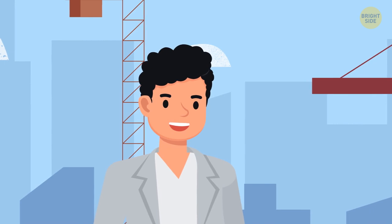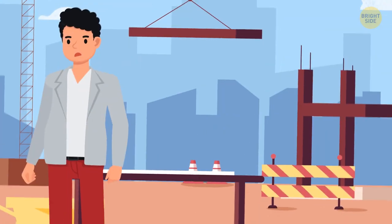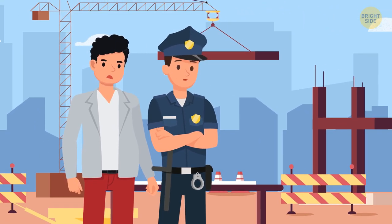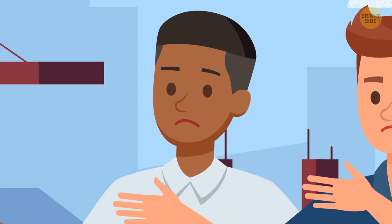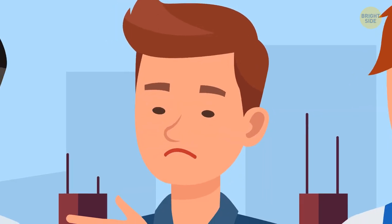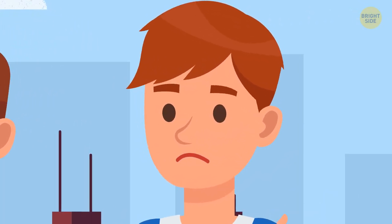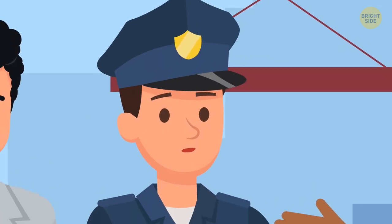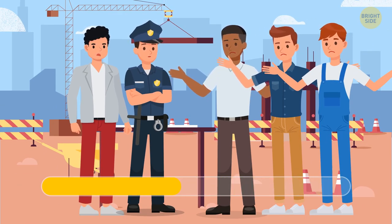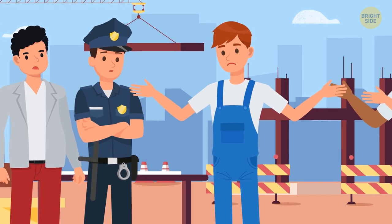The art museum owner was visiting a construction site and left his briefcase with important documents on the table. A worker grabbed it and ran away. There were three suspects. The architect said he'd been on the phone trying to get electricity for the site, as there was none. The manager said he'd been teaching his staff. The electrician said he'd been in the basement fixing a broken lamp. It was the electrician — there was no electricity at the construction site.